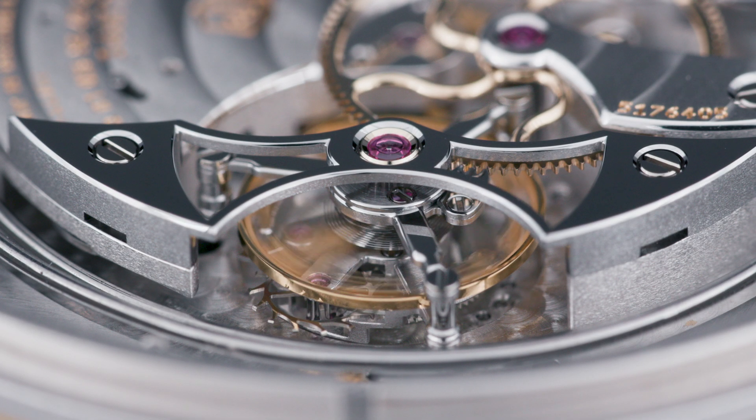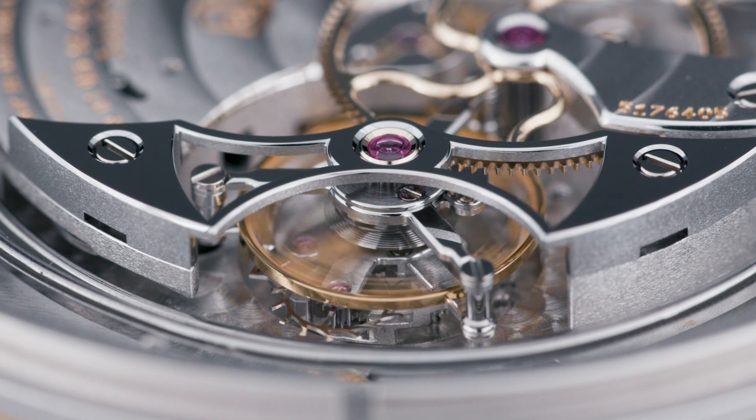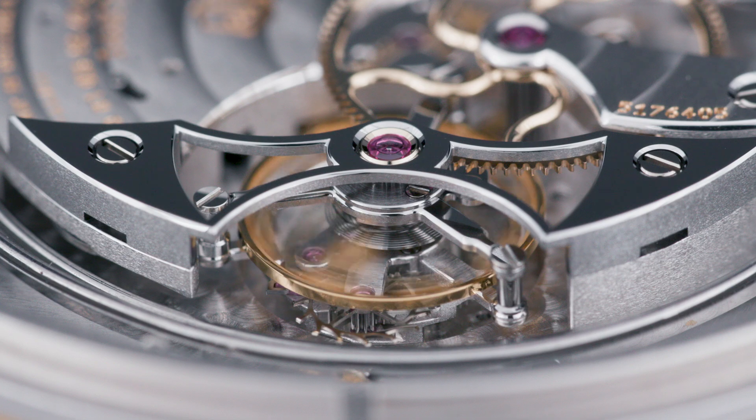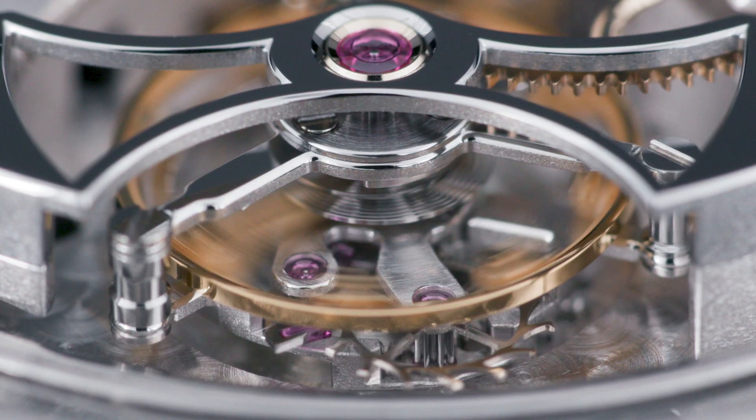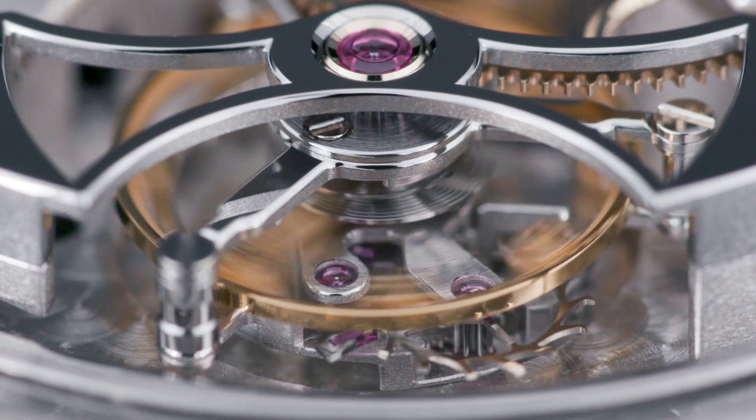The word tourbillon translates from French to mean whirlpool or whirlwind, and has become synonymous with watches that are of the highest quality in terms of timekeeping accuracy.